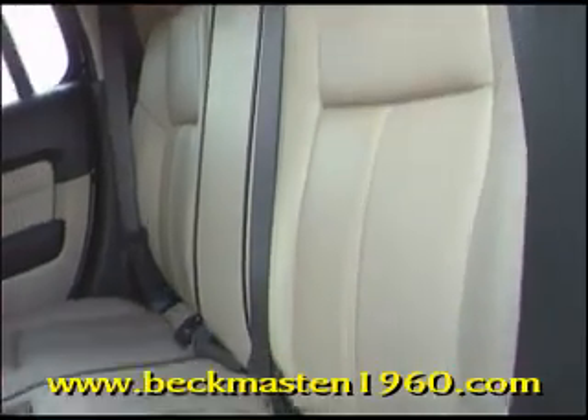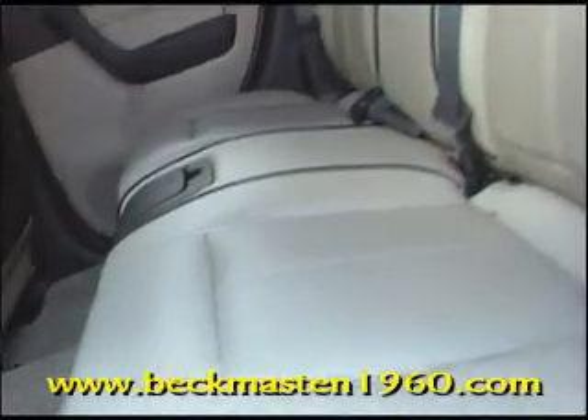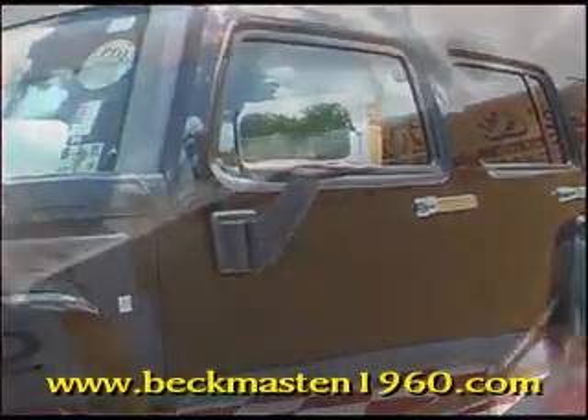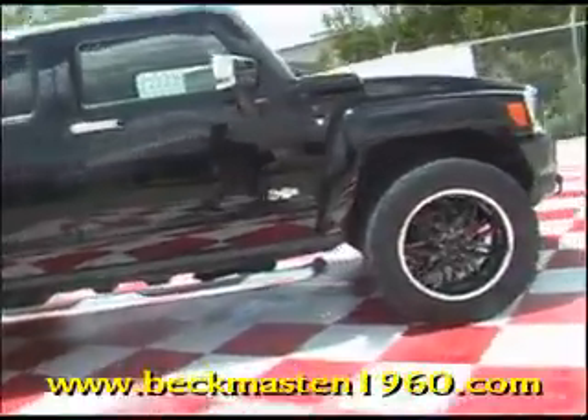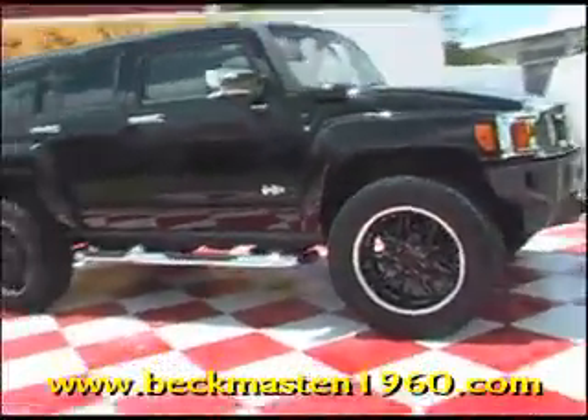Tinted windows and much more! Come take a look at it today and see our great selection of low mileage, extremely clean vehicles at Beckett Master 1960. We are located on 1960 between 290 and Jones Road. Give us a call today — we are Beckett Master 1960!